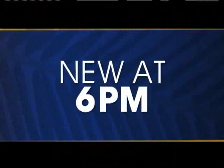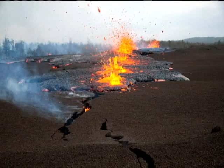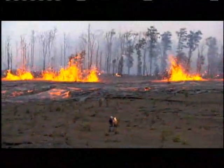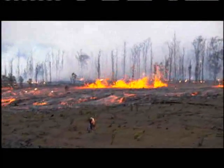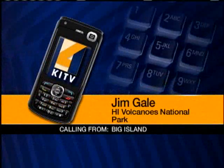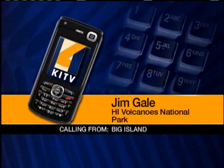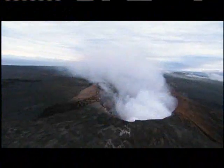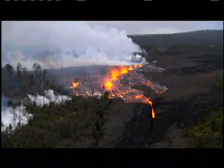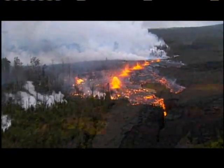KITV4's Jody Leong has the story. It looks like the Earth is unzipping. The Volcanoes National Park says the erupting fissure is attracting locals and visitors from around the world, although Chain of Craters Road remains closed. We still have many miles of trails for people to hike across lava lakes into acid deserts, and even residents are seeing the glow from their homes on all sides of Pu'u'o'o.